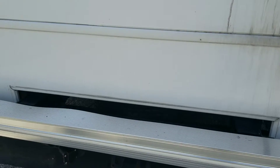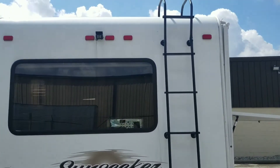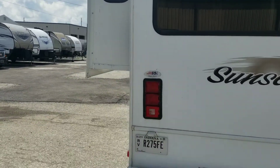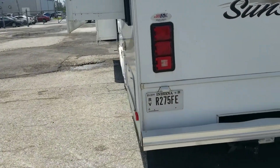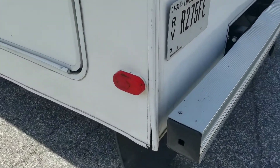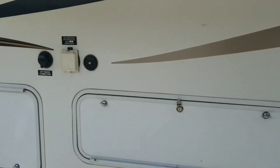I did want to point out that on the ladder there is some damage. And then also on the driver rear there is some damage there as well — I'm going to point those things out.